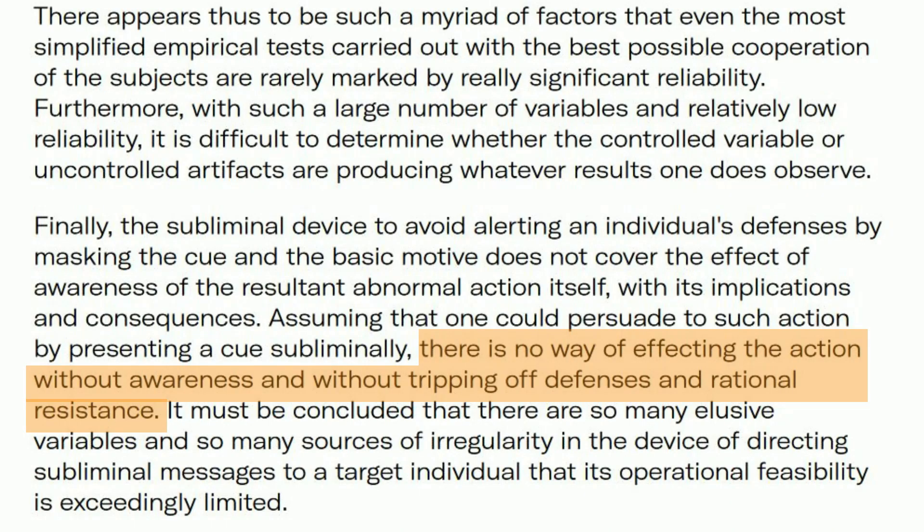Now, in the CIA report about subliminal messages, they concluded there is no way of affecting action without awareness and without tripping off defenses and rational resistance. Basically, the more obvious you make something, the more likely someone is to rebel against it. And at the beginning of the video I had said 'I will manipulate you — let's see if I can,' setting myself up for a big fat fail, because the first thing people would be looking out for is any persuasive technique I might use.